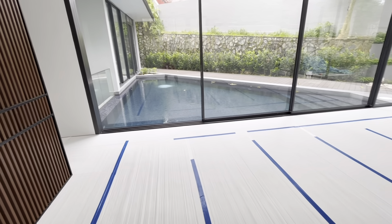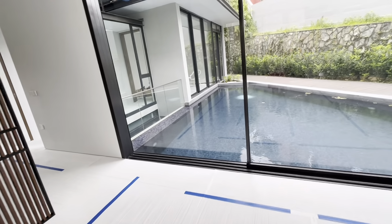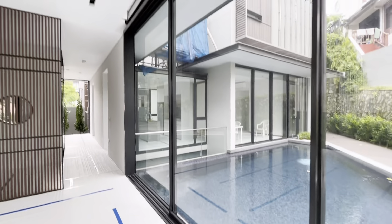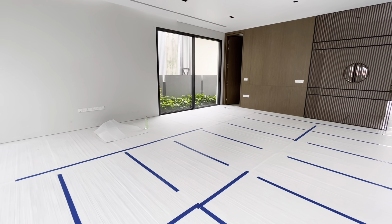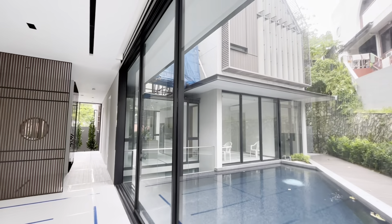Final words: this home is not for a typical buyer who prefers the usual huge entry foyer and regular landscaping. But this buyer would appreciate the uniqueness of the property — it is one of a kind. No other detached home looks like this. DM me or leave a comment if you're interested to see this place.